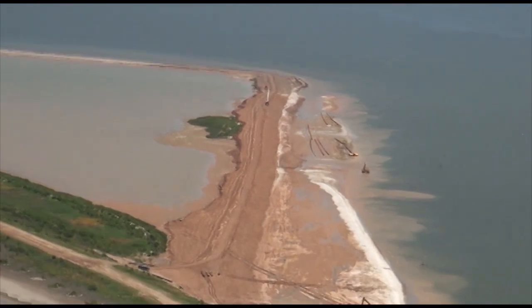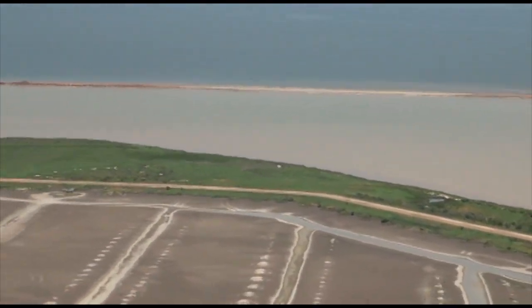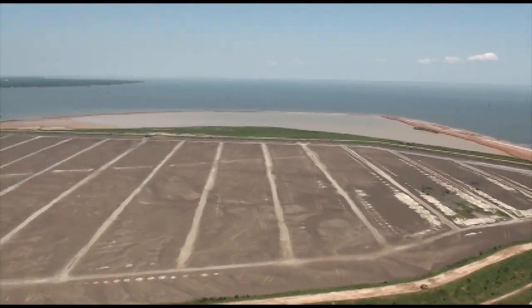Currently we're going over to the west, the mid-bay placement area. We are visiting this just because it's one of our construction sites currently for the deepening and widening of the Houston Ship Channel. It's in the middle of Galveston Bay.